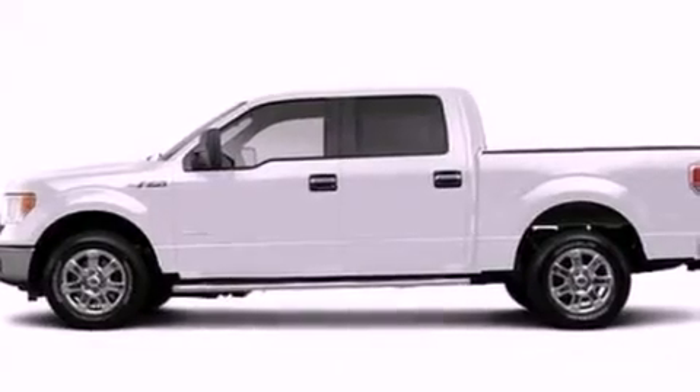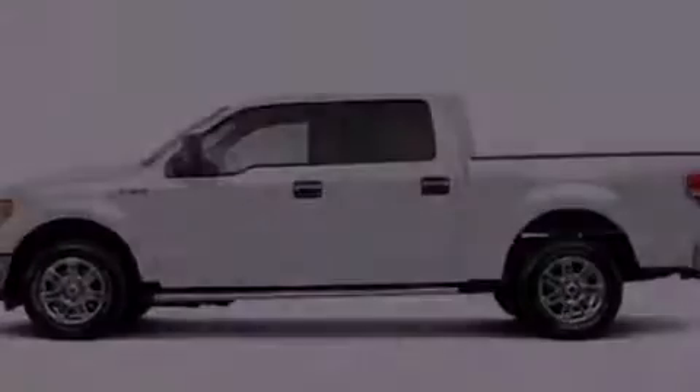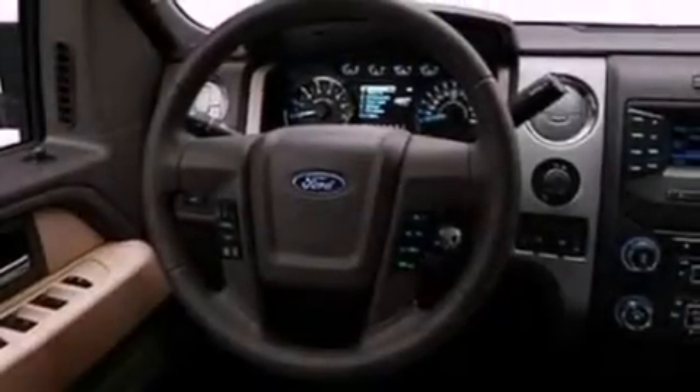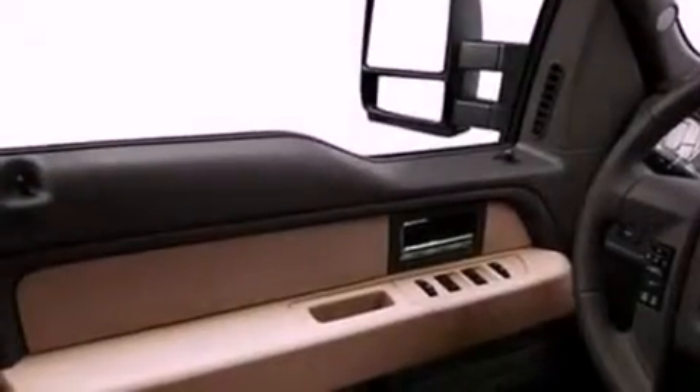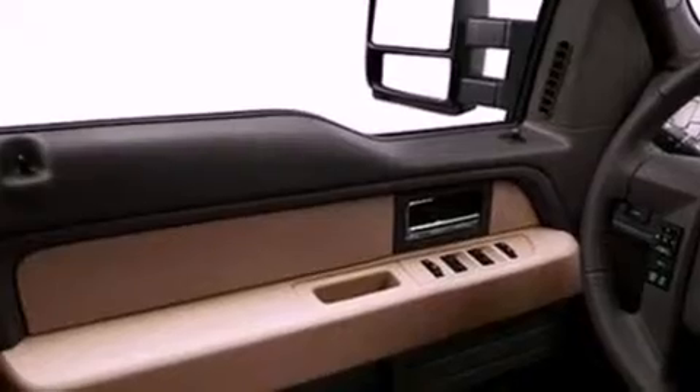All of the following features are included: a double wishbone independent front suspension, a low tire pressure indicator, traction control and stability control systems, automatic locking wheel hubs, an engine immobilizer theft deterrent system, a full-size spare tire, an anti-lock braking system, side curtain airbags, and air conditioning.